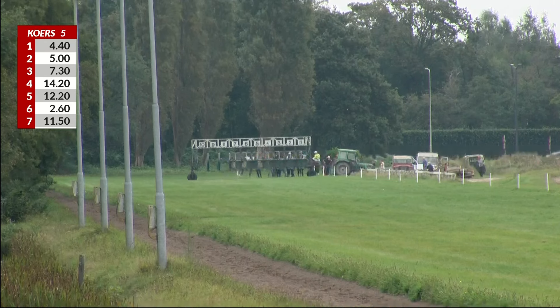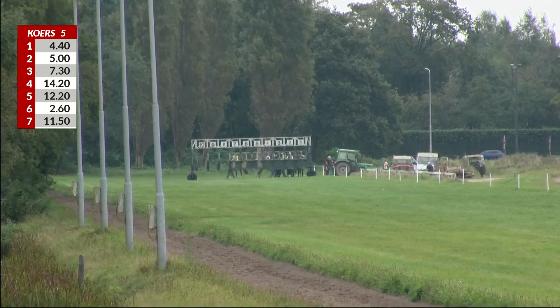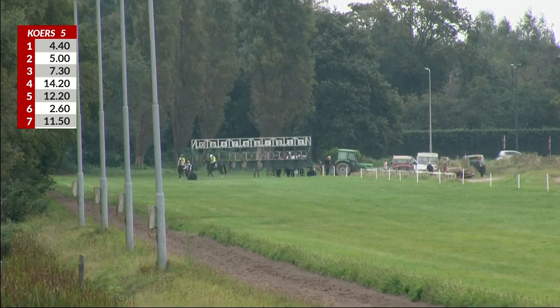Princess Day is in. Farida P is in. Three horses are in, four to go.